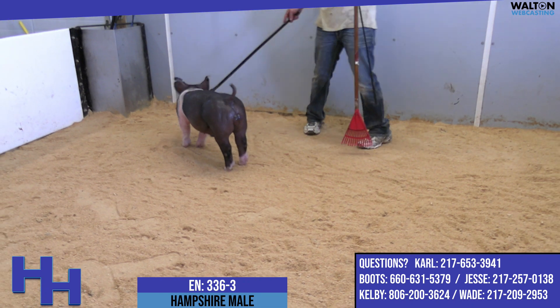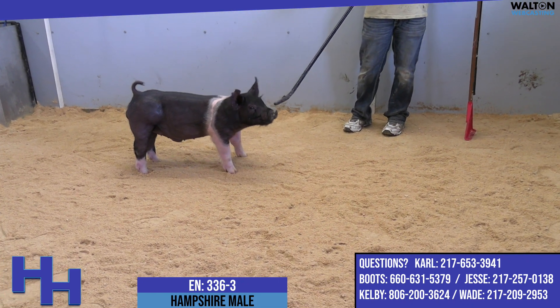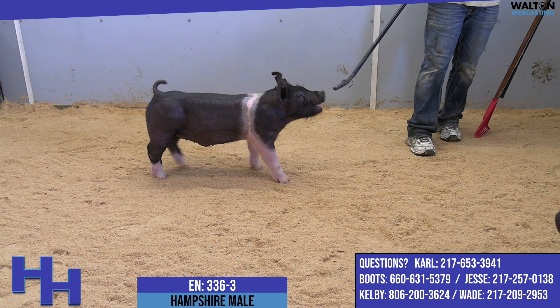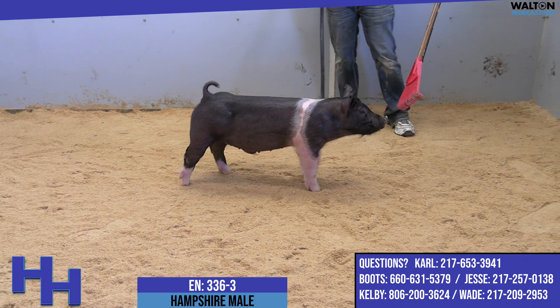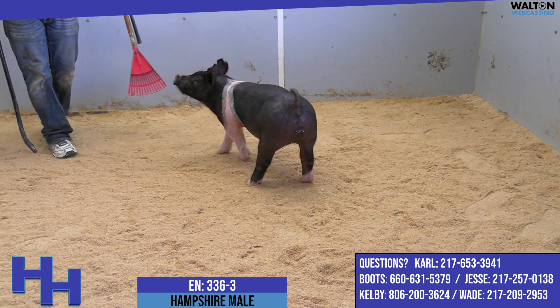This is a pretty neat Hampshire. If you're in the Hampshire Barra realm of consideration for your summer project, I'd pay attention here — this one's fun to look at. If you got to feed this one every day of the summer, I can promise you it'd be more enjoyable. And whenever you got to show him, what's ultimately going to set him apart is his look, presence, and proportionality, which is so good.